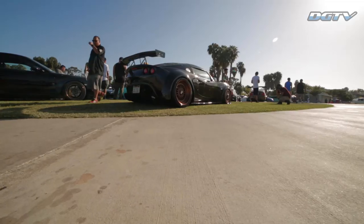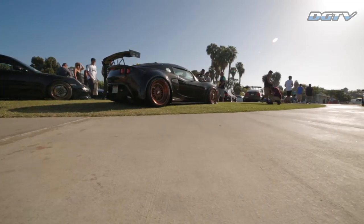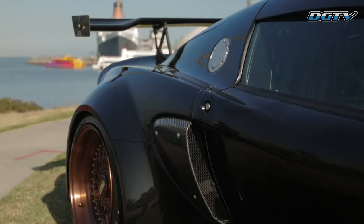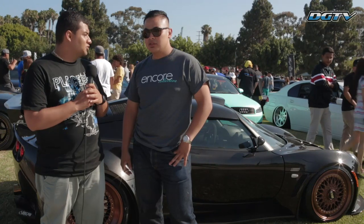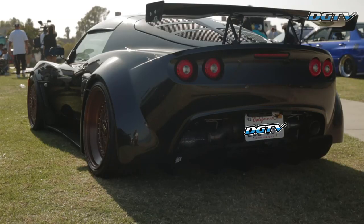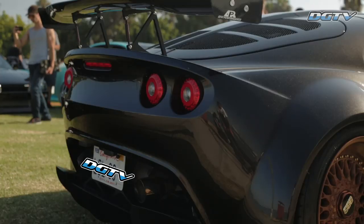Have you done any modifications to the car? I've done a few slight tuning modifications. It puts down probably around maybe like 240 at the wheels, just a little bit here and there. But for the most part, it's basically stock. Your friend Perry was telling us that he's taken his Elise out to the track. Have you taken it out to the track at some point? Yeah. I've gone to Big Willow a few times. I've also gone to Adams a few times. I did autocross down at Qualcomm Stadium. But with this current setup, it's a little more for show.